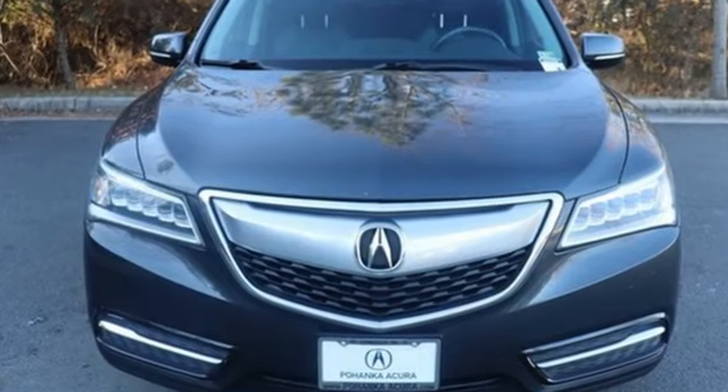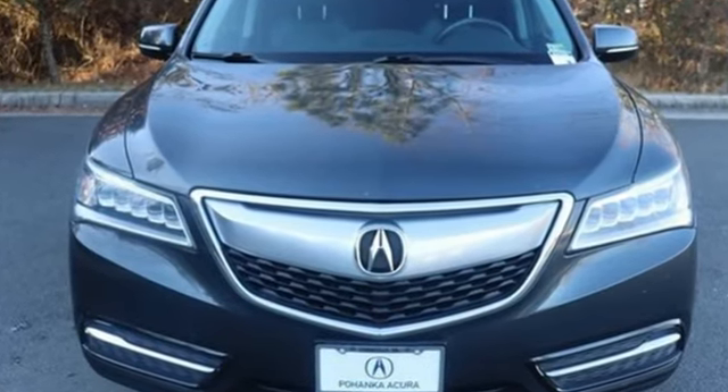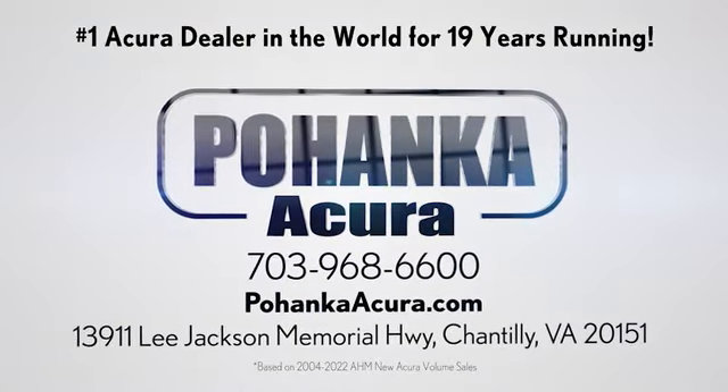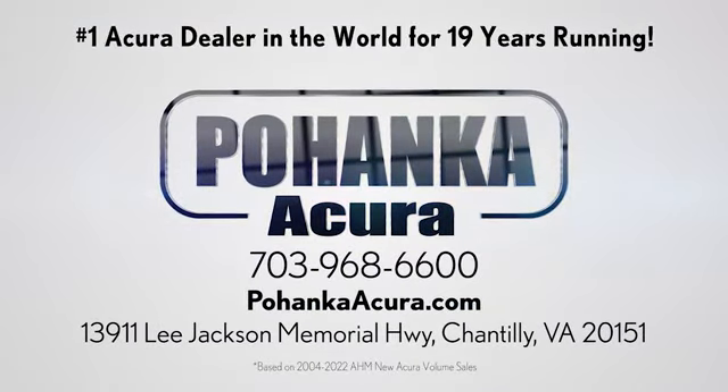There's even more to see in person. Take it for a test drive today. Bojenka Acura is a great place to buy a car. We're conveniently located on Lee Jackson Memorial Highway in Chantilly.